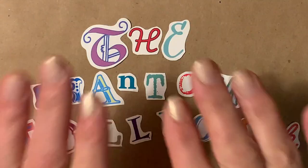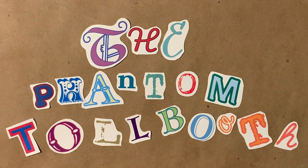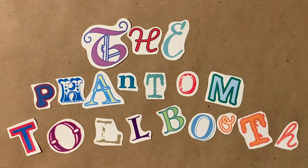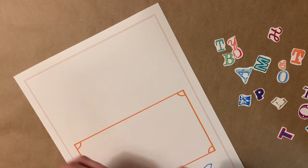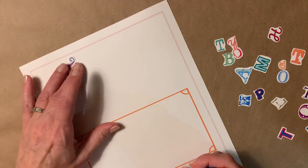Well, you may have noticed that the letters in your kit will also spell the title of Norton Juster's wonderful book, so as a first step in our art piece, let's glue those letters down in order to spell The Phantom Tollbooth.